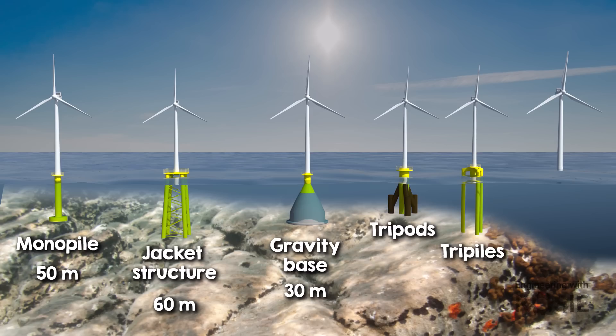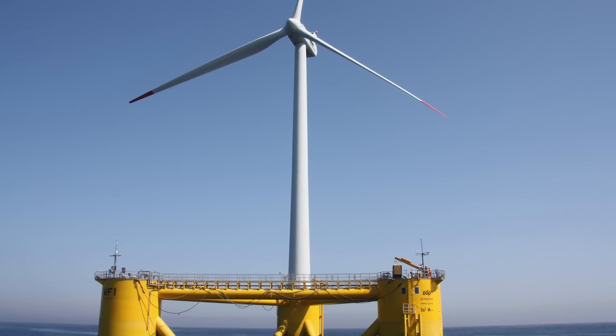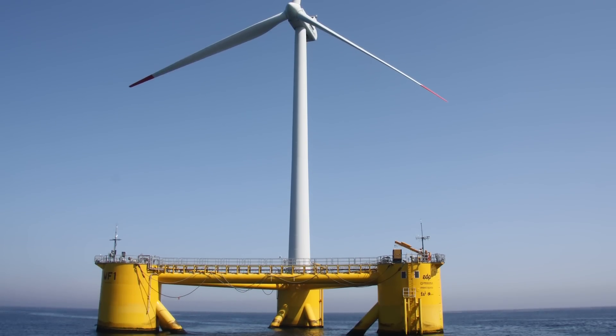Other innovative support structures like tripods, tripiles, and floating platforms are also being explored to accommodate various offshore conditions. Floating offshore wind is especially interesting since it can be used in far deeper waters than fixed-bottom structures. It's such an interesting topic that I'm going to save it for a whole video on its own, so watch out for that one.